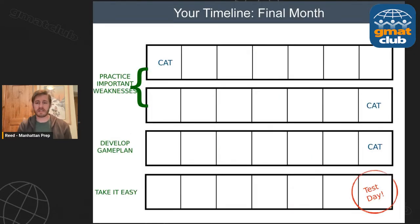Here's basically a timeline. If you're scoring high in GMAT Club tests, there's a possibility you score high on the actual test — though I can't speak specifically to their accuracy. In this final month, or last four weeks, here's the basic study schedule: on day one you take a practice test — what we call a CAT, computer adaptive test. In weeks one and two, you practice the important weaknesses you identify.